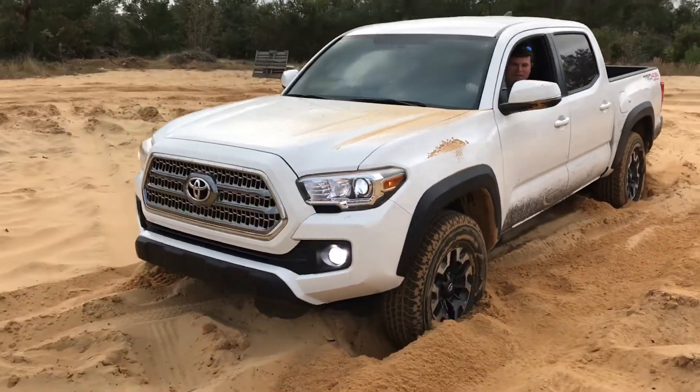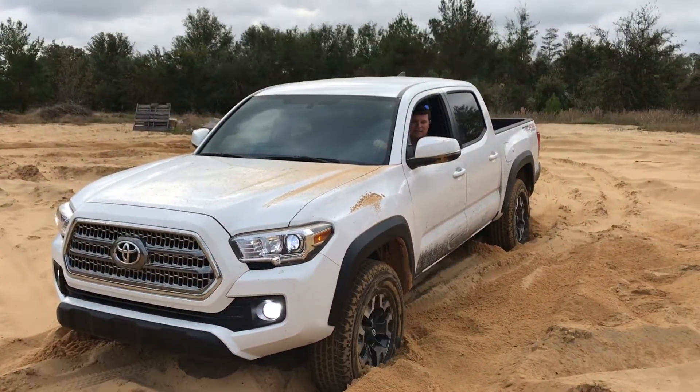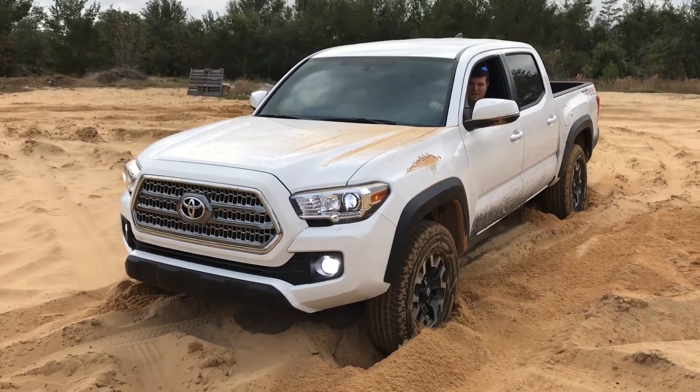You're stuck like Chuck, son. I feel it, it's coming out. I feel it. Coming out.